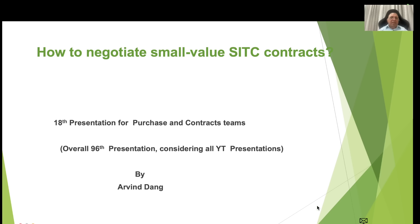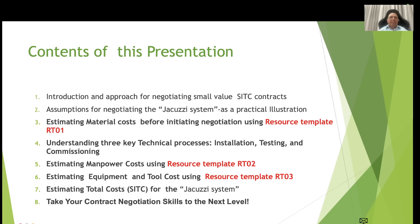Hello friends, today is my 18th presentation for the team of purchase and contracts. The topic is how to negotiate small value SATC contracts — that is, supply, installation, testing and commissioning type of contracts. Overall, this is my 96th presentation considering all the YouTube presentations I've made so far.